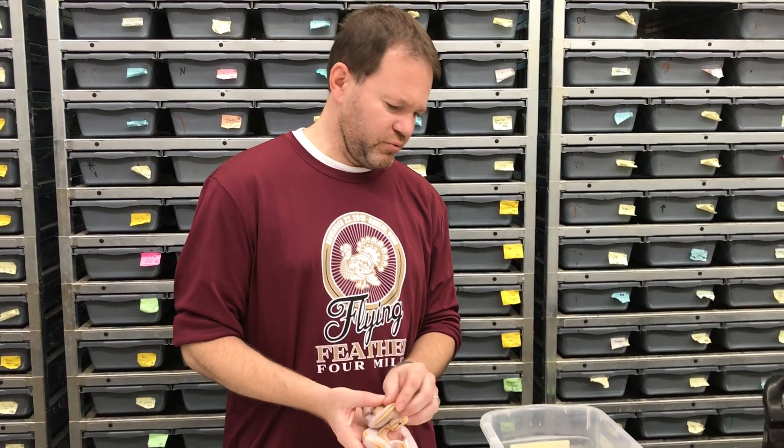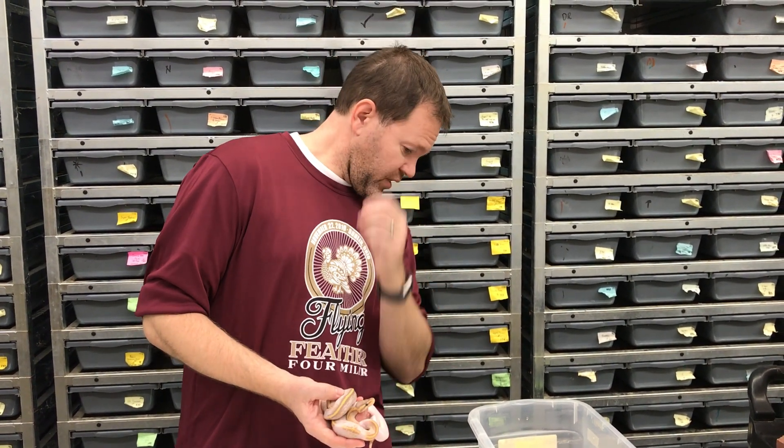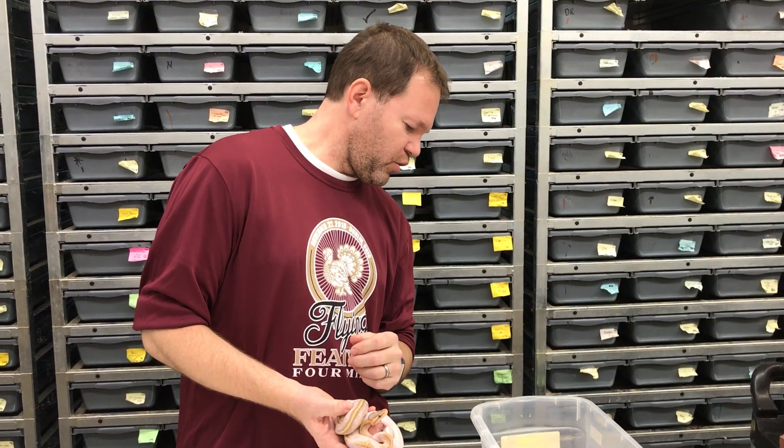So this first clutch is a really small clutch actually. It's from a Pastel Coral Glopide to a Super Pastel Het Pied.